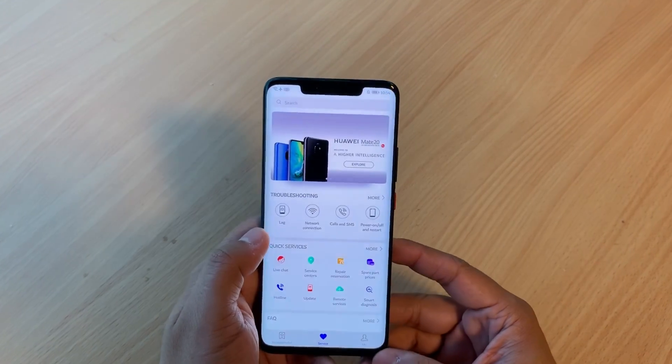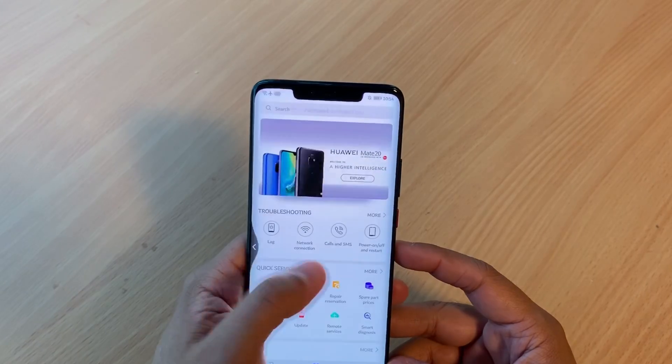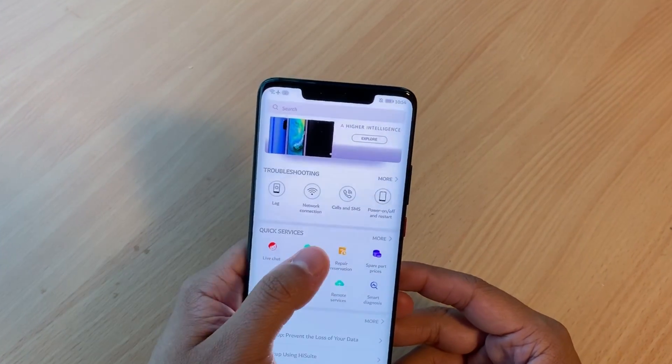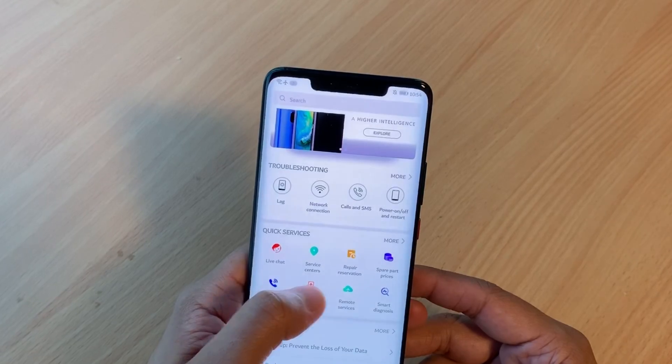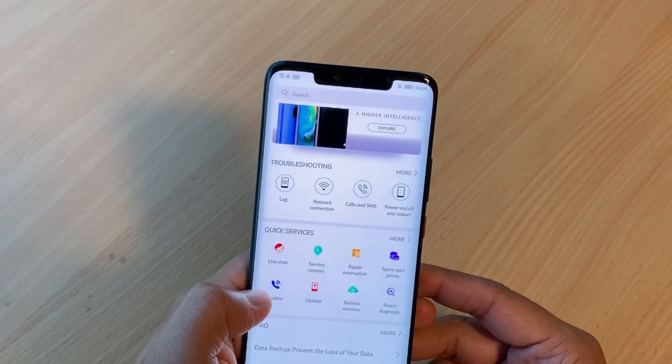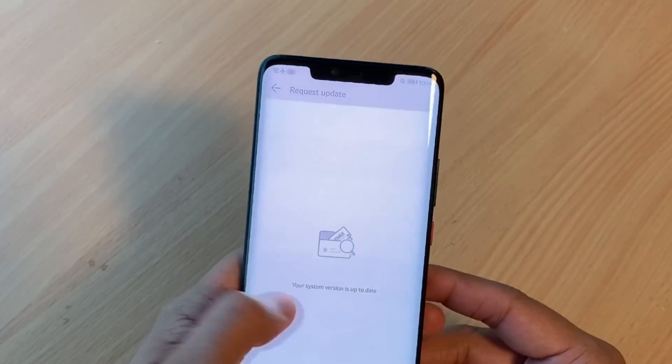One of our favorite features of EMUI 9 is HiCare, which is the one portal for all the help you will need on your Huawei device. This includes troubleshooting links and ways on how you can ask for help, whether it's by phone, chat, or even remote diagnosis. HiCare makes sure to take care of any problem that may happen to your Huawei smartphone.